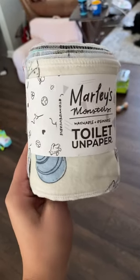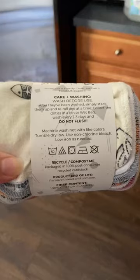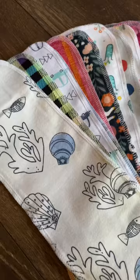What comes to mind when I say washable, reusable toilet paper? I know what you might be thinking, but just stick with me for a second. After the toilet paper shortage of 2020, I vowed that we would never be without a backup plan when it comes to toilet paper.